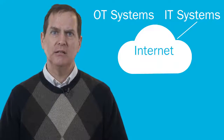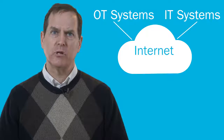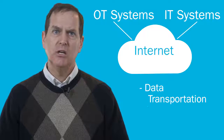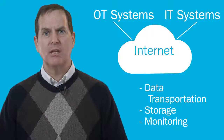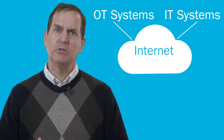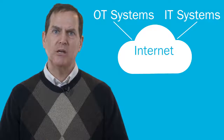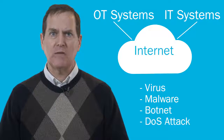In the past, these systems were never connected to the internet, but today more and more are using IT infrastructure for data transportation, storage, and monitoring. Facility managers and integrators must be aware that any network system or device may be susceptible to a variety of cyber threats, from viruses and malware to botnets and denial-of-service attacks.